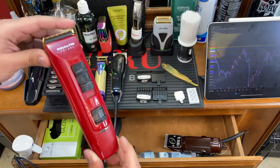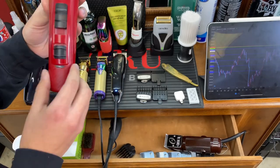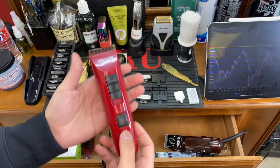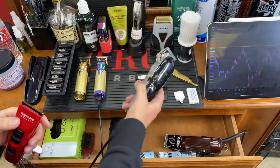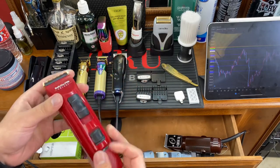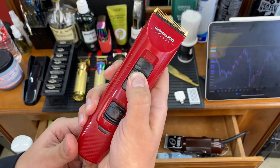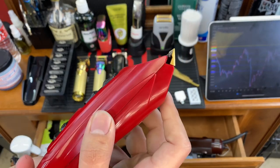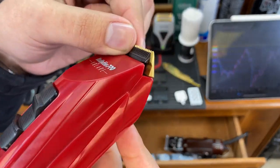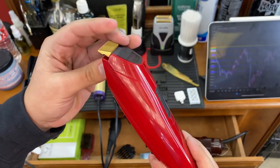The clipper you're looking at right now is the BaByliss Pro Foilæ. I recently benched my Wahl Fast Feed to try these out and I'm not very happy with it, to be honest. One thing I do like is that it's very, very light — after 10 or 11 haircuts the Wahl Senior does get heavy, so the lightness is nice. The lever is placed right in the middle rather than the side, which is a pretty cool feature.